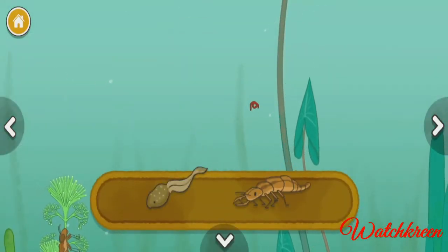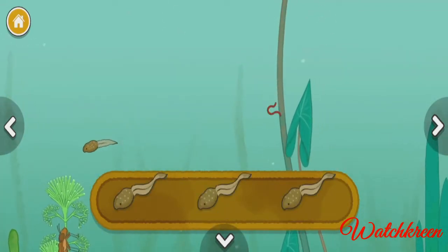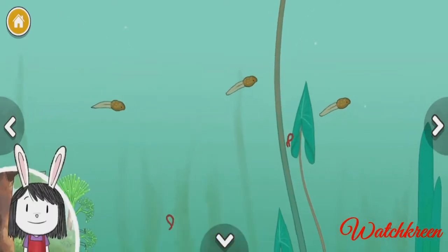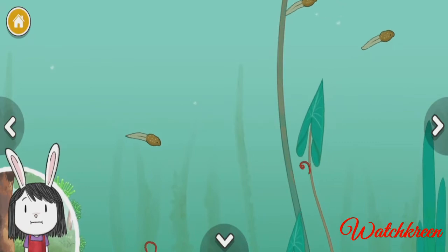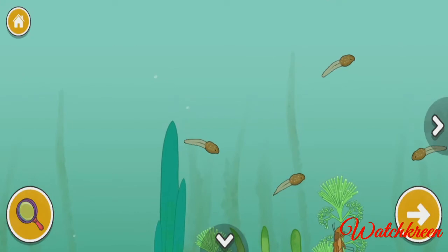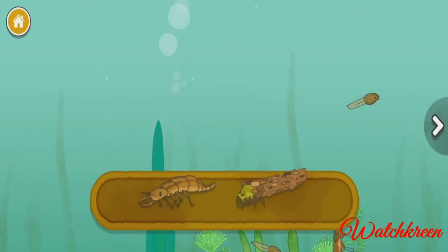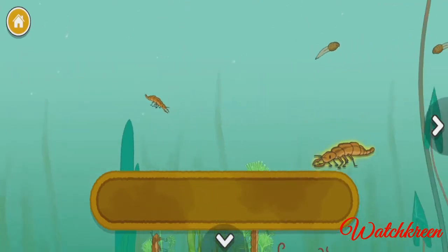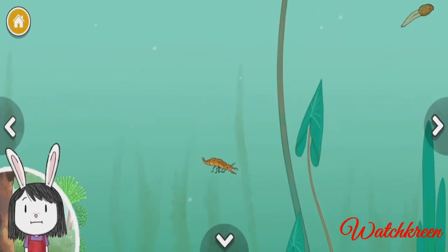Tadpole. Scavenger beetle larva. Wow, I wonder how many tadpoles are here — count how many you see. Scavenger beetle larva. Caddisfly larva. These larva become beetles when they grow up — imagine how different they will look.